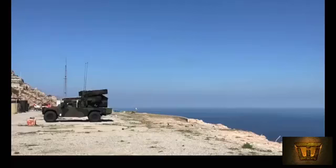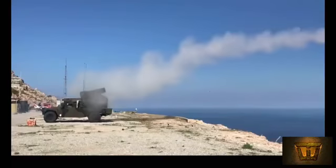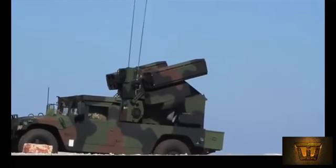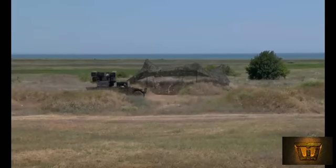The gyro-stabilized Avenger turret with Stinger missiles is mounted on a 4-by-4 vehicle, but can also operate in a standalone configuration or mounted on a variety of military vehicles. Avenger has a crew of two: gunner and driver.